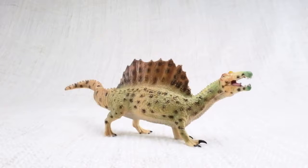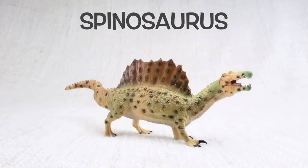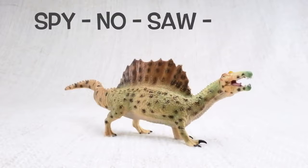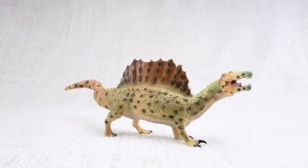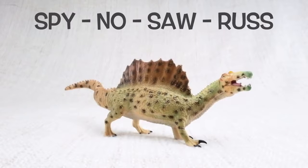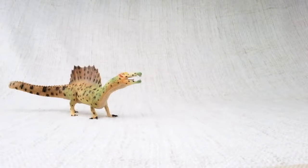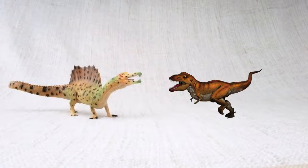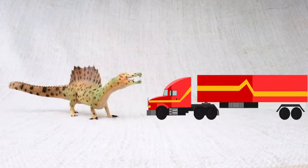Let's learn all about Spinosaurus! Spino-saurus. Do you know how big a Spinosaurus was? It was one of the biggest carnivores — that's a meat-eating dinosaur — that ever lived. It was bigger than a T-Rex, as long as a semi-trailer truck.